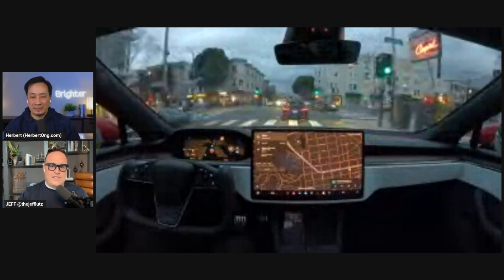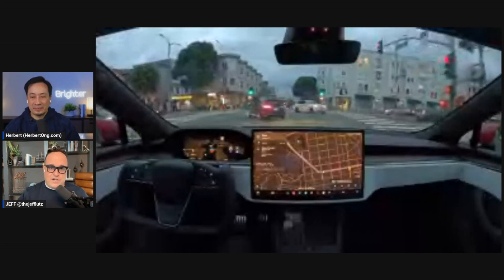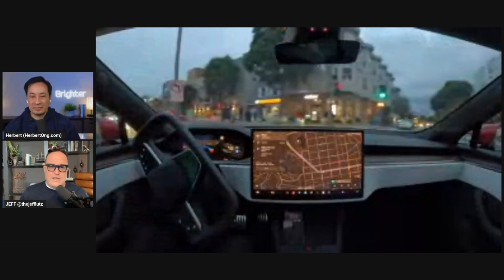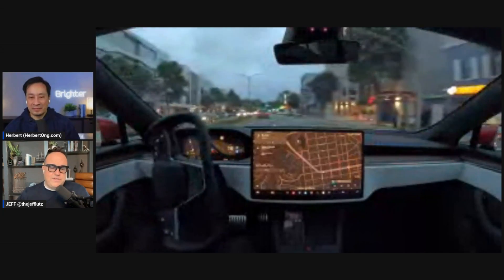Now we're seeing this in action — it's going to Hardware 4 cars and Hardware 3 cars. There was a lot of concern it would take many months between those, but it's going to both simultaneously.